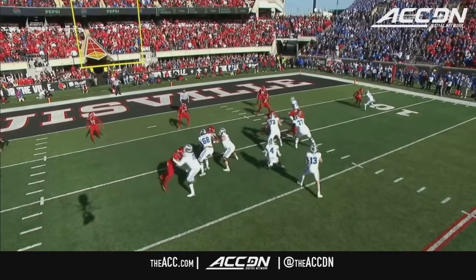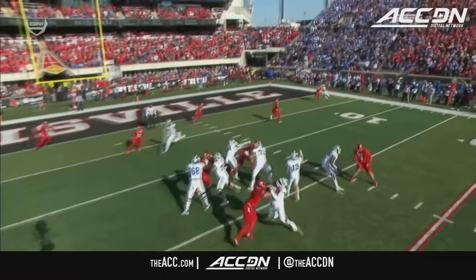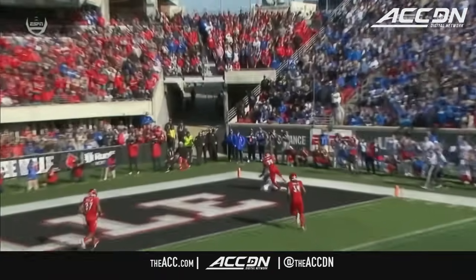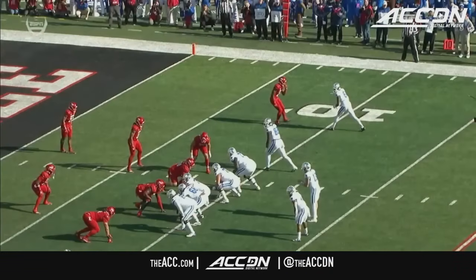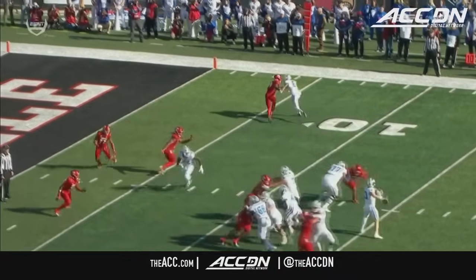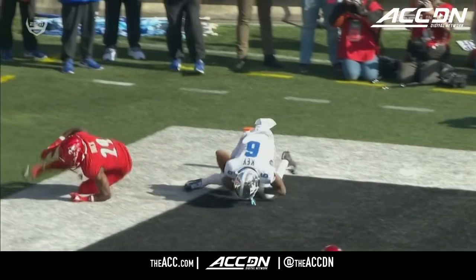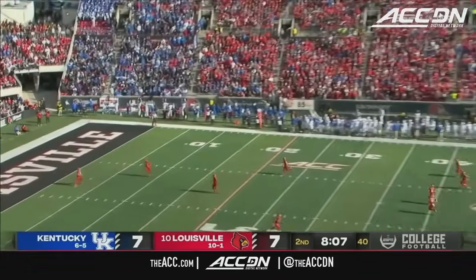Dane Key up top is running the fade — freeze it right there. That is a tremendous job pre-snap, understanding where he's going to go with the football. And how about the location of that throw, putting it out in front of the 6-3 target who, time and time again this year, has been able to use his size to his advantage — big body slants, stick routes, and now the fade.